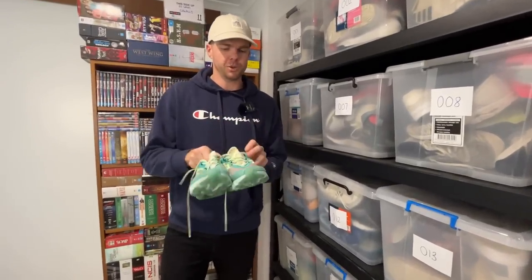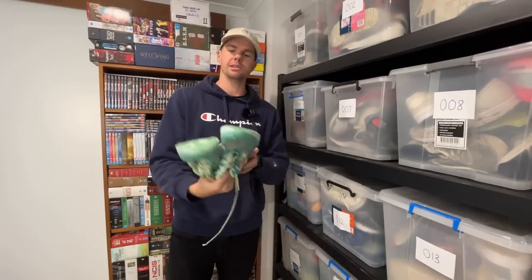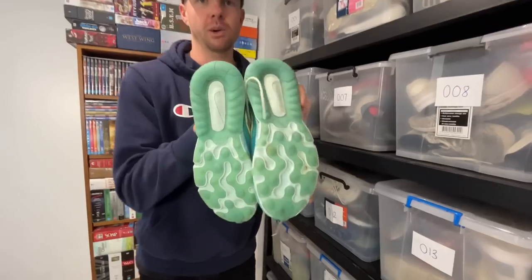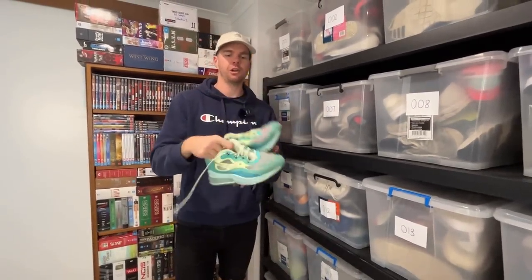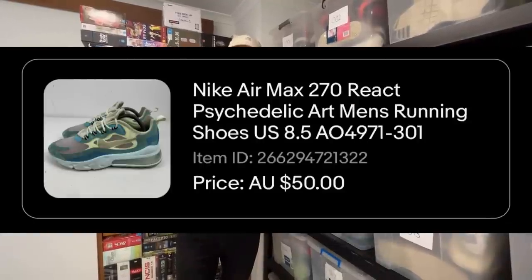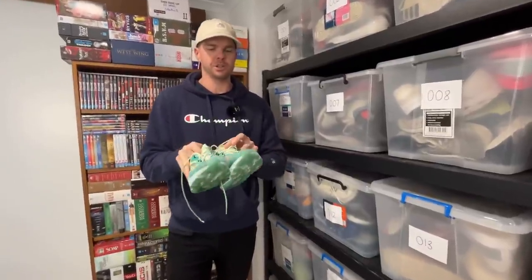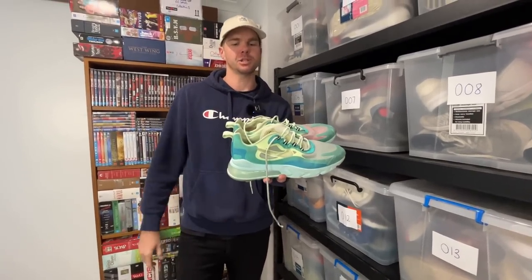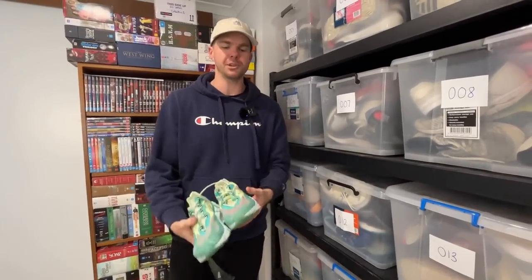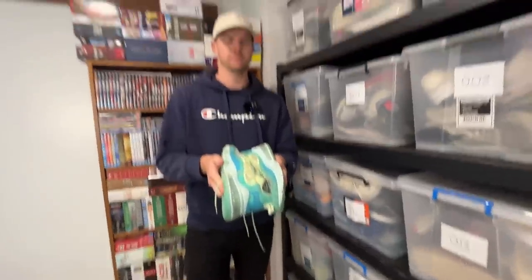Number four: we've got the Nike 270 Reacts — a very good pair of shoes and the soles were in excellent condition. It all comes down to quality at the end of the day. If these were in ratty condition you wouldn't get the $50 sale price we were able to get. I think I could have held out for a few more dollars — maybe $60 or even $70 — but I'm still pretty stoked with the $50 sale. They should fit into a small satchel using our little trick, which means a few more dollars profit.